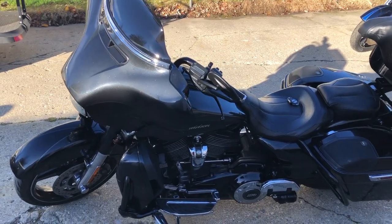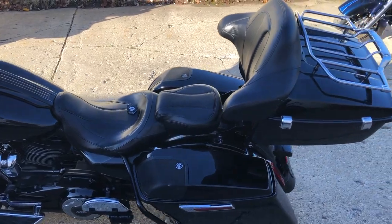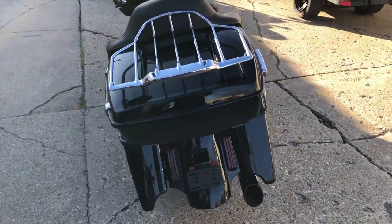Hey guys, approvalpowersports.com here. Got a really sharp bike — this is a 2017 Street Glide CVO Screaming Eagle for sale. Got the 110 cubic inch Screaming Eagle motor, take a close look at this.